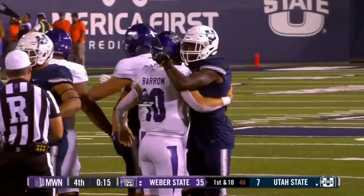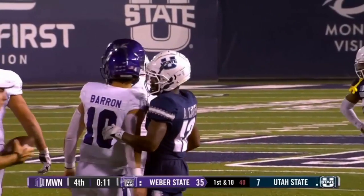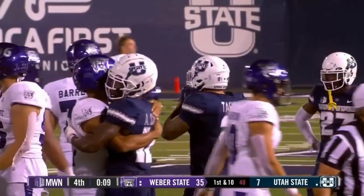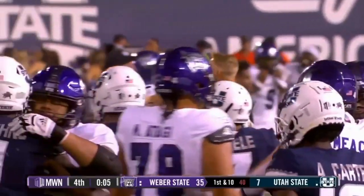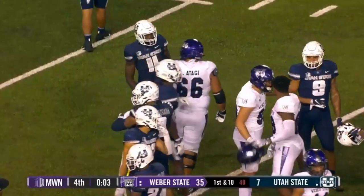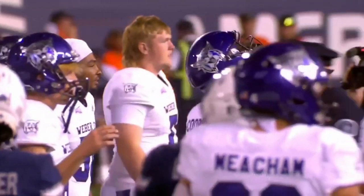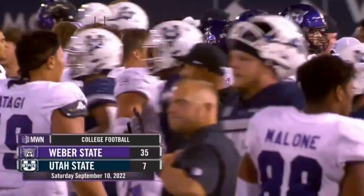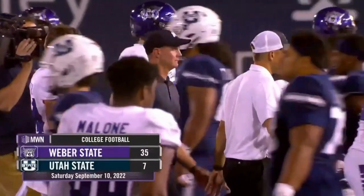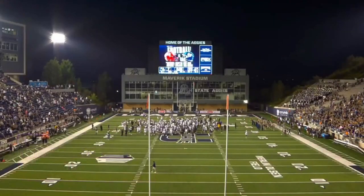And the Wildcats — these guys know each other. They probably played on high school teams together. Some of them are relatives, some of them played against each other in high school. But the Aggies and Wildcats come to midfield to shake hands, give some hugs, as the Aggies got it handed to them today. Final score in this one, 35-7. The Wildcats come up north and have a Cache Valley takeover. Weber State — Jay Hill and his crew get it done in Logan.